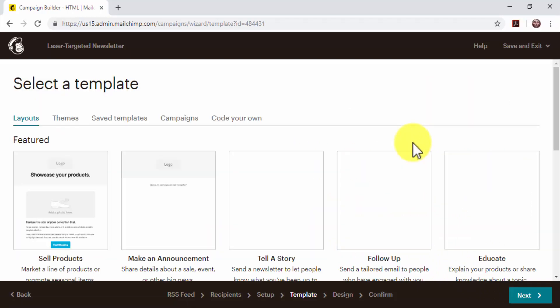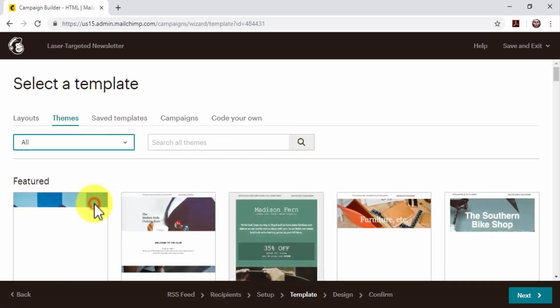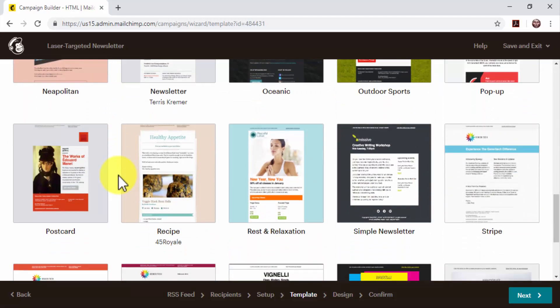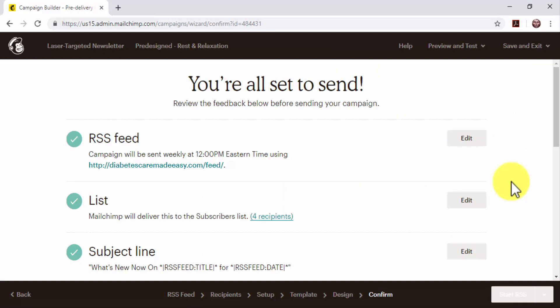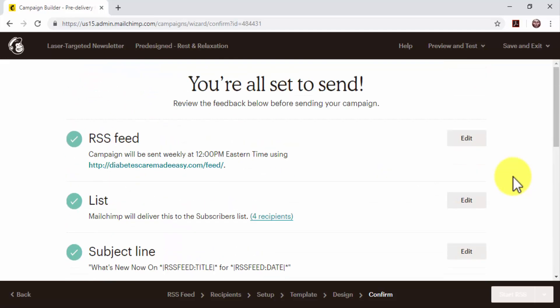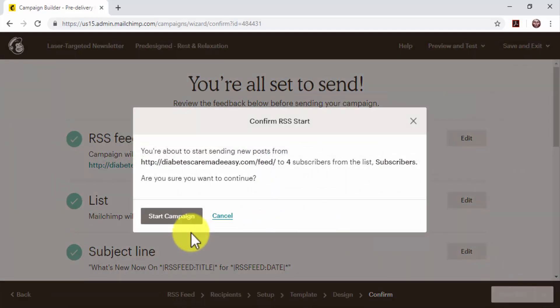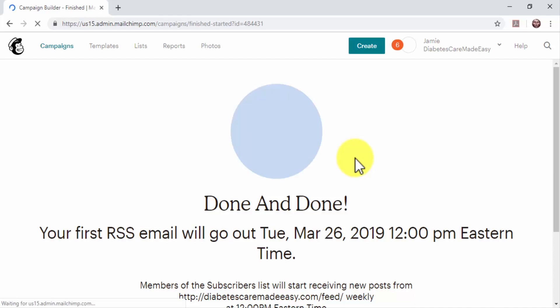On the next page, select and personalize the template for your newsletter email. To select the newsletter template, click on the Themes tab, click on the drop-down menu and select Newsletter. Locate a template you'd like to use and click on it to customize it. Once you've finished customizing the template, click on Next to continue. Review your campaign settings before you launch, checking that everything is correct. Click on 'Start RSS' and then on 'Start Campaign.' Your new campaign is set up and will run on schedule, funneling email leads back to your business website with an attractive newsletter.